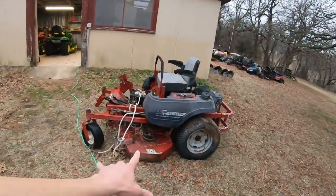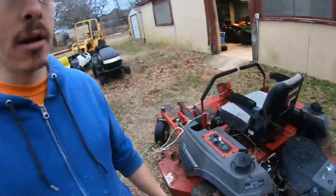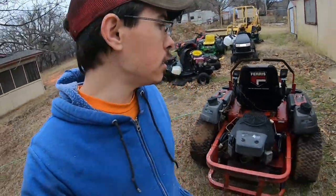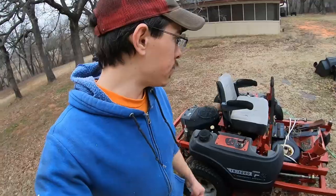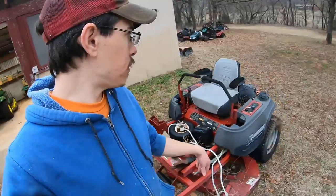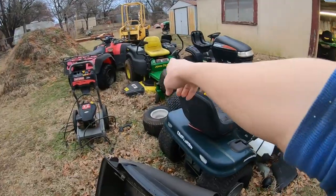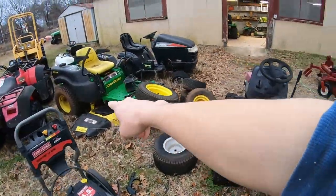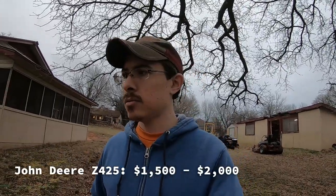Here's the Ferris IS 3000. Quite frankly, I don't know if this thing will ever really run again, but we haven't looked into it enough to find out. The engine did crank over at one point, so that's going to be a fun project. This mower is on the list, and if I get it running, the Z425 becomes available to sell. I think the Z425 is probably worth between $1,500 and $2,000 running good.